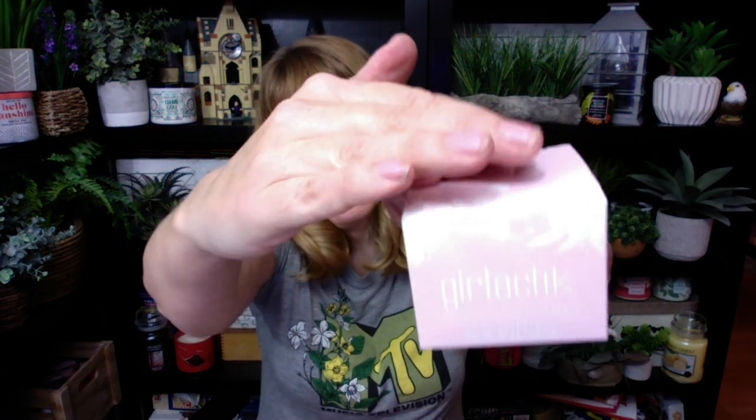Inside the Plus — we're going to do the big one first, $28 a month — I got five products. This one is Girl Lactic. It's in really light pink. This is the Cranberry Sugar Face Scrub. I actually can't wait to try this.